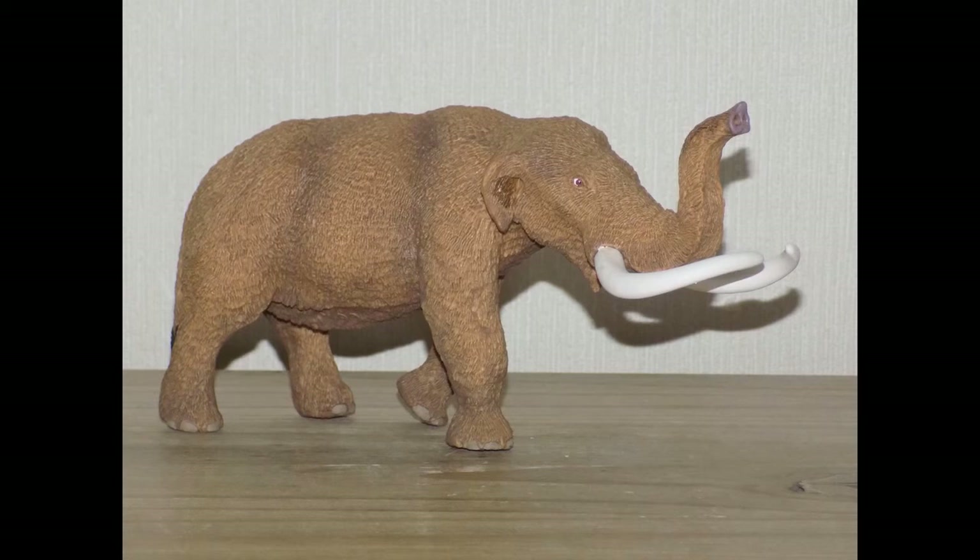The mastodon was a relative of the mammoth and elephant. It evolved in the Pliocene four million years ago and became extinct 10,000 years ago at the end of the Pliocene epoch. It lived in shrubland, unlike the mammoth that lived in grassland.